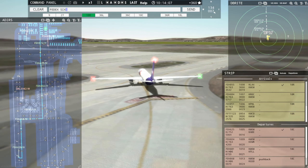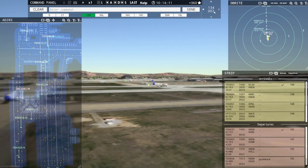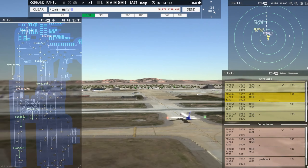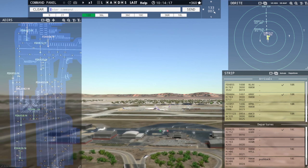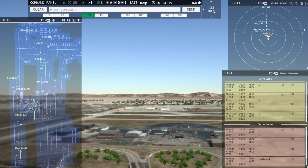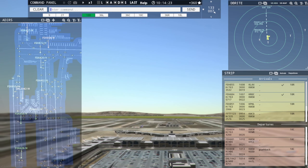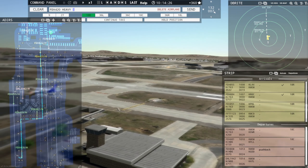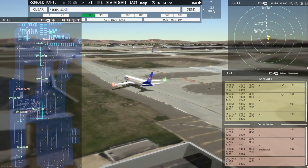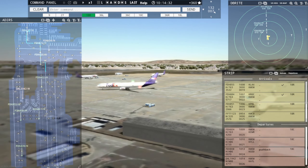FedEx 604 Heavy, cross runway 9R. Crossing runway 9R, FedEx 604 Heavy. FedEx 684 Heavy, runway 18R, clear to land. Runway 18R, clear to land, FedEx 684 Heavy. FedEx 625 Heavy, contact Memphis departure, good day. Contact departure, good day, FedEx 625 Heavy. FedEx 681 Heavy, continue taxi. Continue taxi, FedEx 681 Heavy.